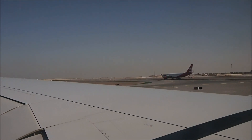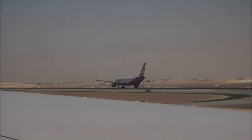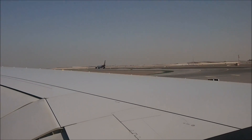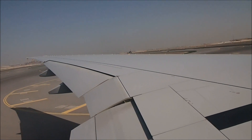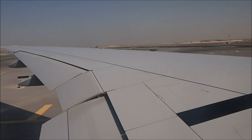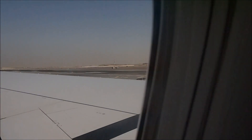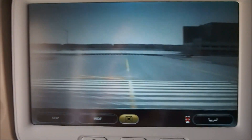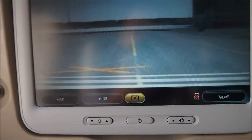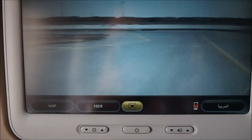Okay, so that Air Berlin jet in front of us just set take-off power. We are now taxiing onto the runway for take-off. The Air Berlin jet is airborne. We are just turning onto the runway now for take-off.